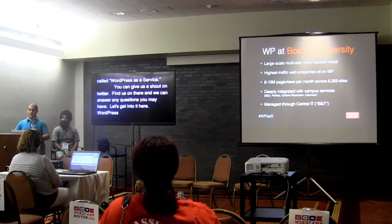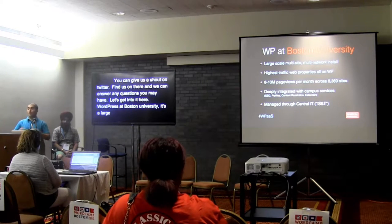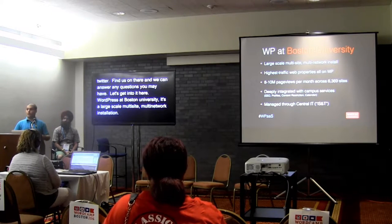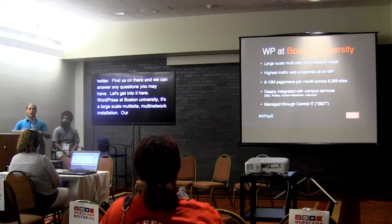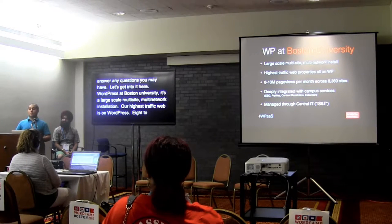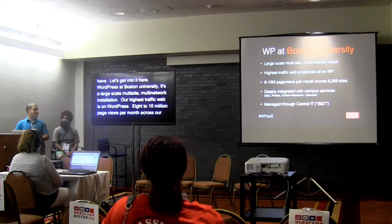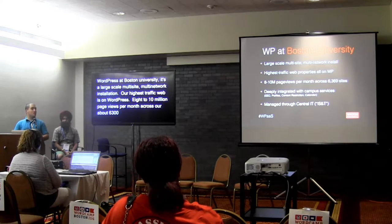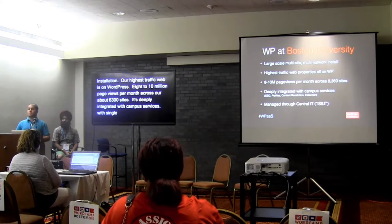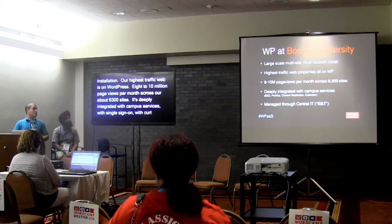WordPress at Boston University is a large-scale, multi-site, multi-network installation. All of our highest traffic properties are on WordPress at BU, which we found is kind of rare for a lot of institutions. We get eight to ten million page views per month across all of our approximately 6,300 sites. It's deeply integrated with our campus services — with single sign-on, security, profiles, content restriction, calendar, all integrated with WordPress.